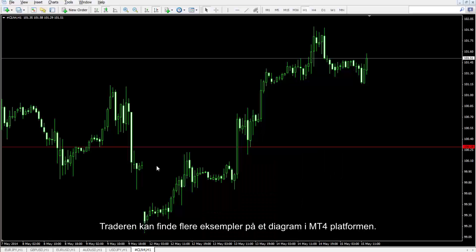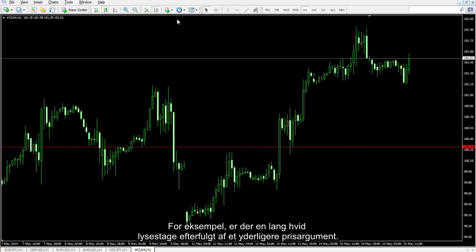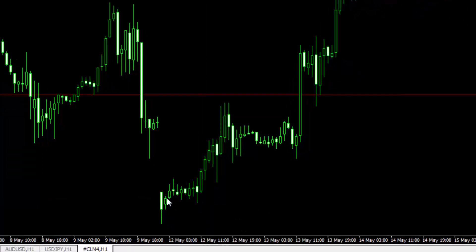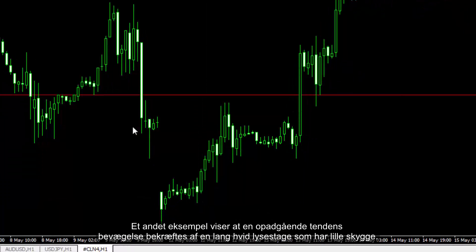A trader can find several examples on a chart in the MetaTrader 4 platform. For example, there is a Long White Candle that is followed by a further price increase. Another example shows that an uptrend movement is confirmed by Long White Candles that have small shadows.